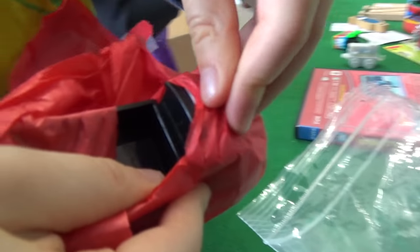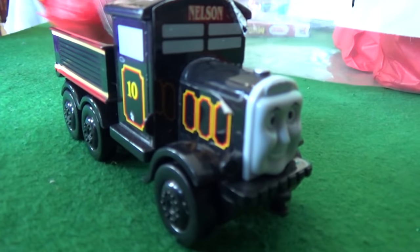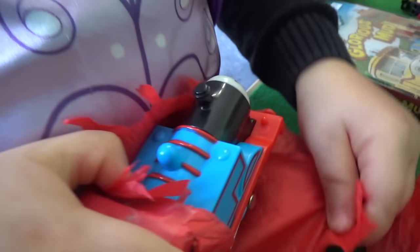That's a long train you've already made! Oh, is that Nelson? This is an old Nelson — this is an absolutely wonderful-looking Nelson. We have Thomas and so many things from Totally Thomastown.